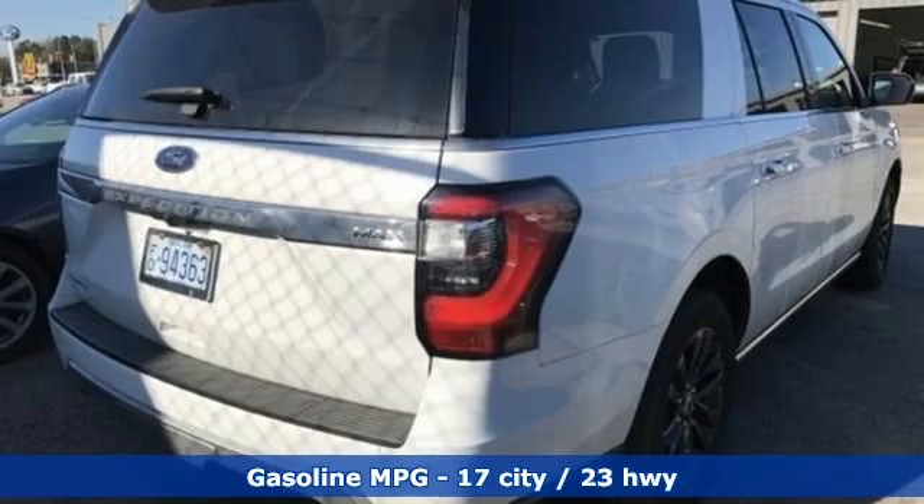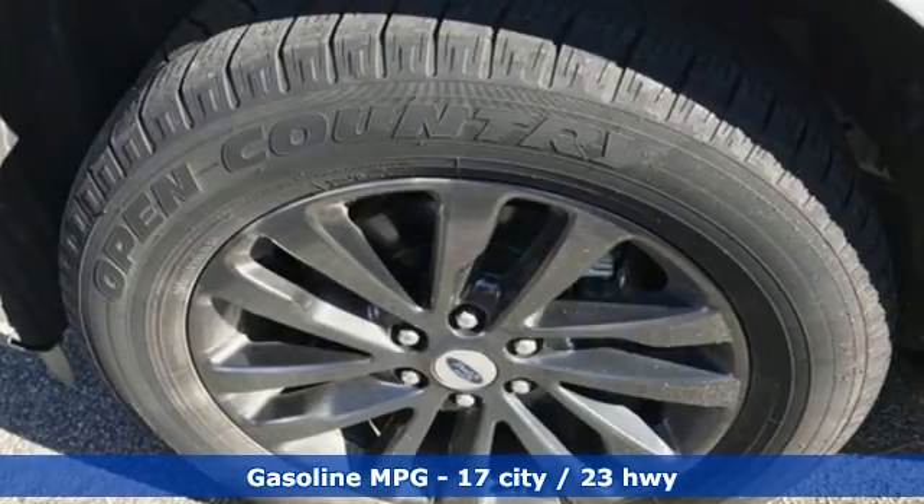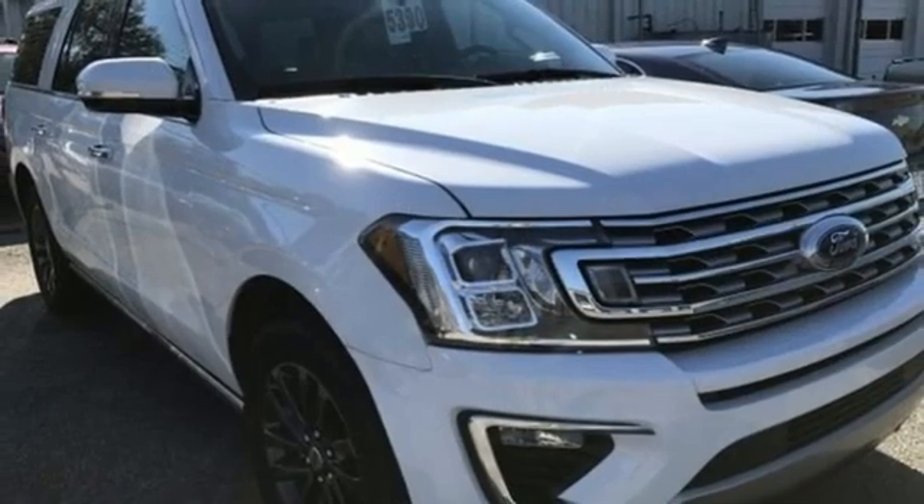Twin turbo V6 engine, heated and ventilated leather bucket seats, streaming audio, auto dimming rearview mirror, dual zone climate control, Wi-Fi hotspot.